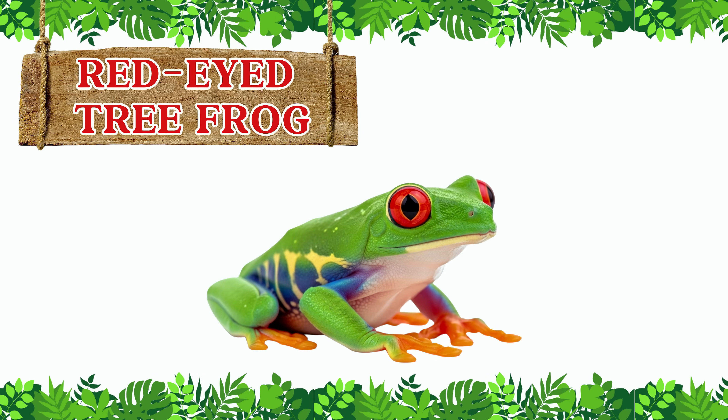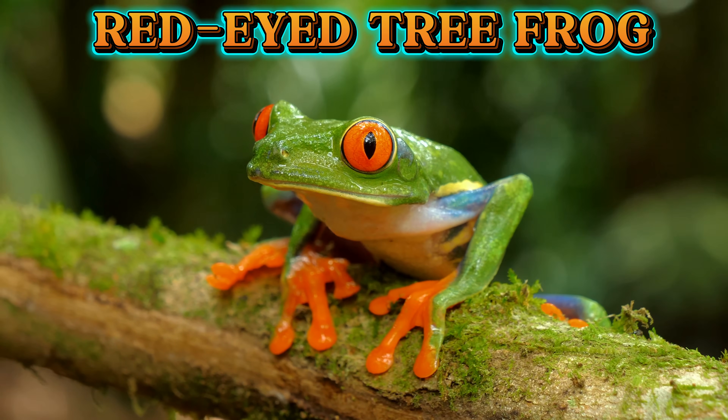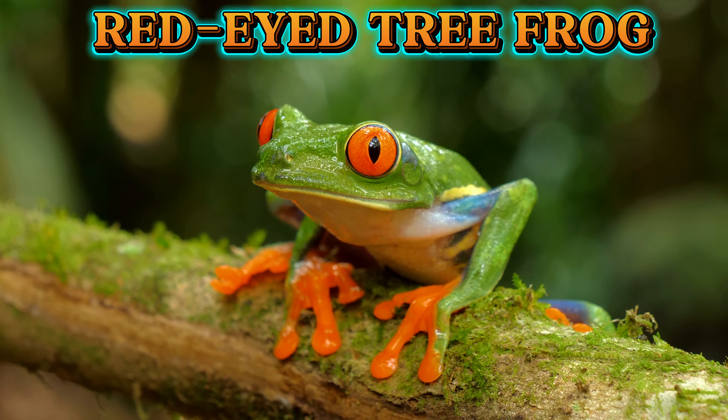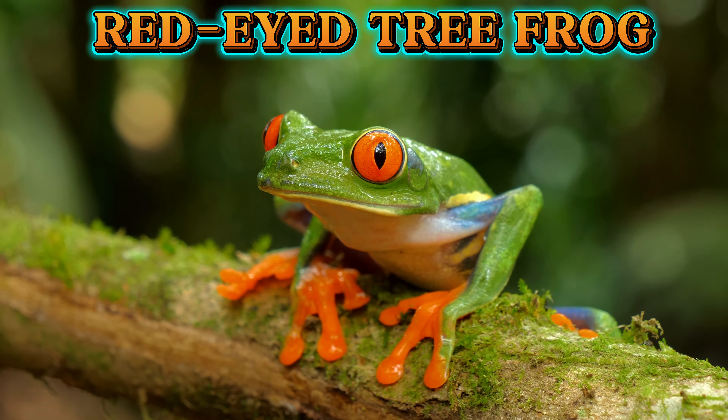This is a red-eyed tree frog. The red-eyed tree frog is famous for its bright red eyes and green body. It climbs trees at night and uses its colors to scare away predators.